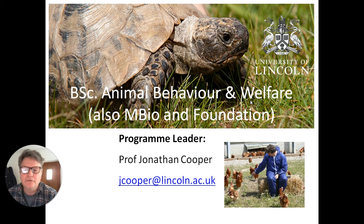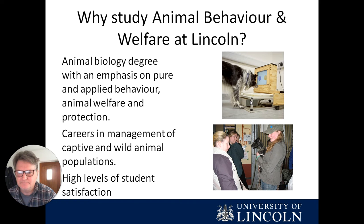Hello, my name is Jonathan Cooper and I'm the programme leader for undergraduate degrees in animal behaviour and welfare at the University of Lincoln, and I'm going to give you a brief walkthrough of what the courses entail.